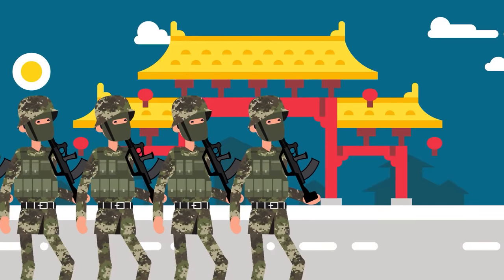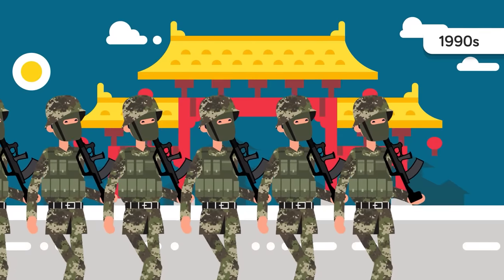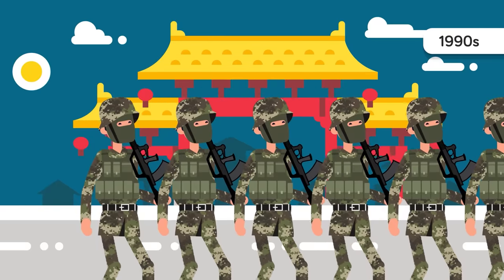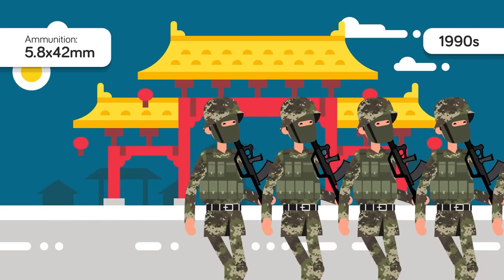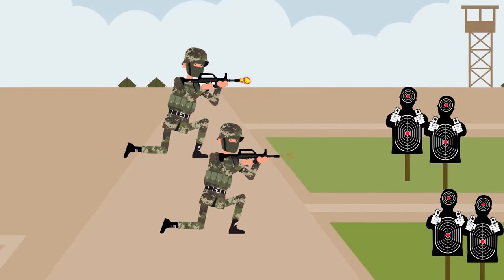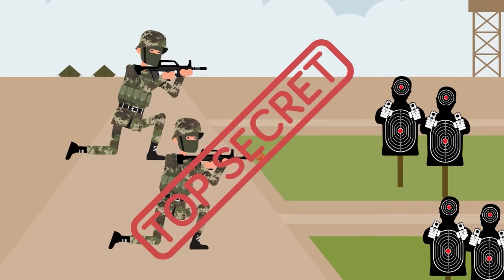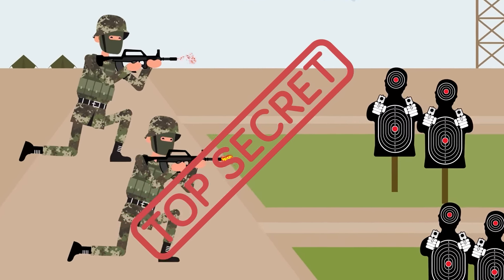The Type 95 emerged in the 1990s as China's solution to adopt a modern rifle capable of beating both the AK-74 and M16. One of the main ways they did this was by creating a brand new kind of ammunition: 5.8x42mm. This special ammunition has been shrouded in mystery, since the Chinese government claims it has superior velocity and accuracy compared to the 5.56 and 5.45 rounds, but no outside entities have been allowed to do transparent testing to confirm these claims.